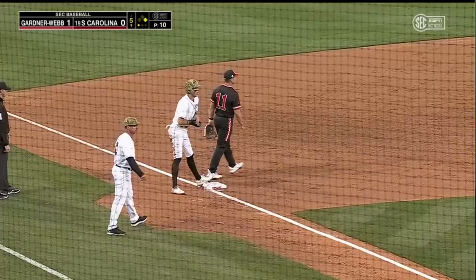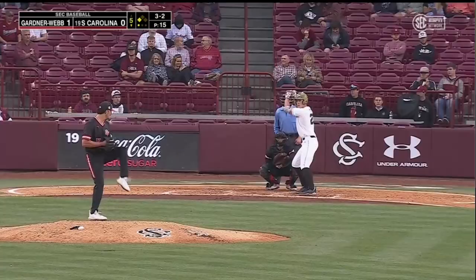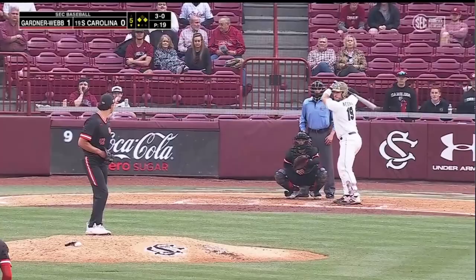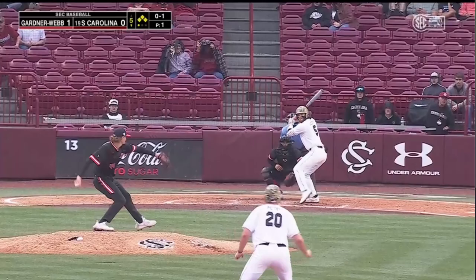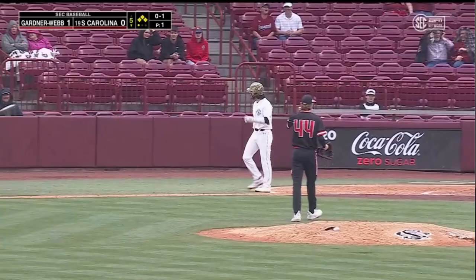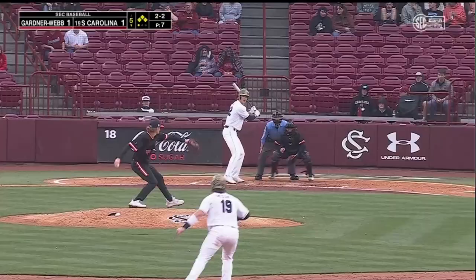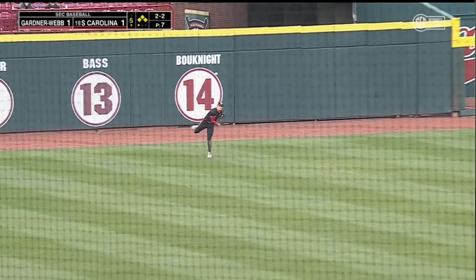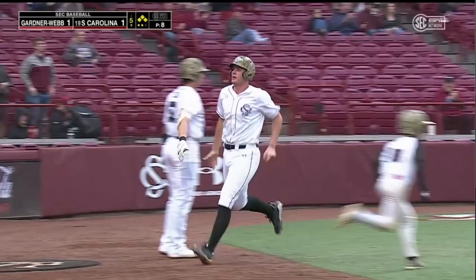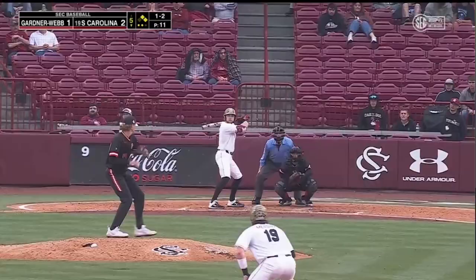Runner on third with one down here in the bottom of the fifth for the Gamecocks. It's ball four. For the most part, South Carolina has done a great job. He's just as pumped up about a hit batter and getting that RBI as he is about a base hit. He will score — a sac fly off the bat of Tyler Causey. Out to left, Knight will make the play. Tagging is Petrie, he will score.